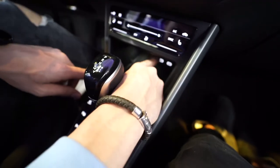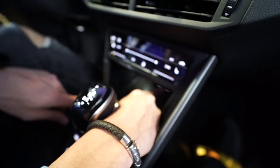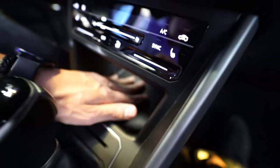In here we actually have two USB-C type charging ports for your phone, and you also have Qi wireless charging. So you can put your phone in there and it charges automatically.